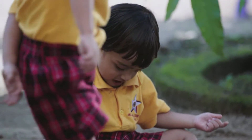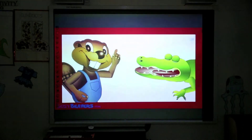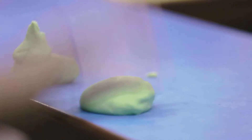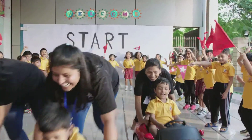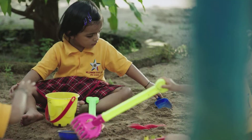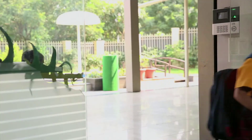Millennium Star Kids has state-of-the-art infrastructure and facilities: central air conditioning, interactive boards, book library, educational toys, running and driving area, water play area, sand play area, and swipe card with SMS facility at morning and afternoon. CCTV.